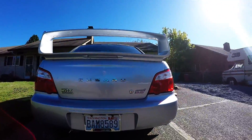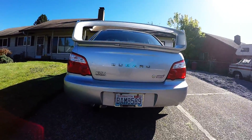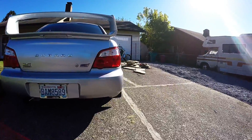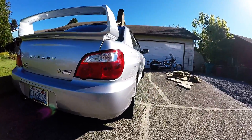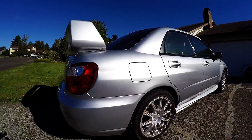First things first, we got a Subaru STI. It is a 2004. It's not the prettiest, but it is definitely not bad at all.